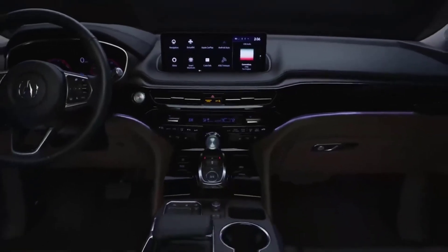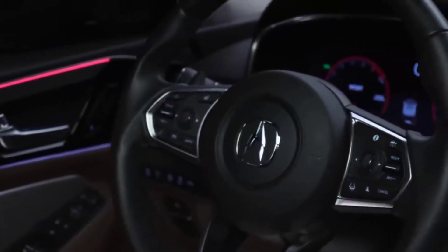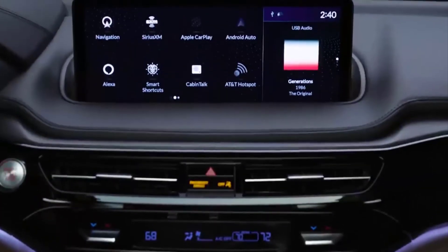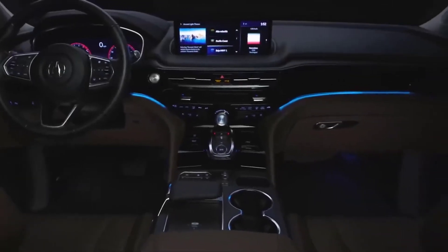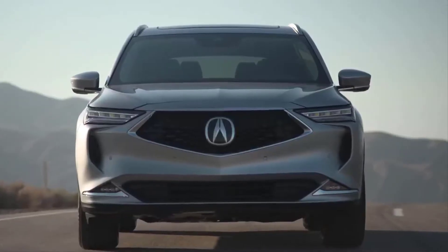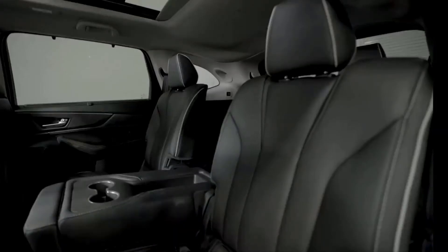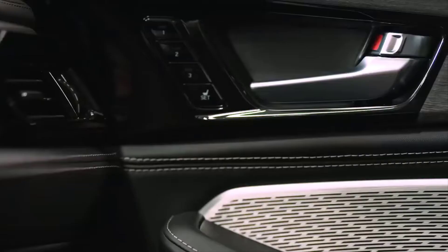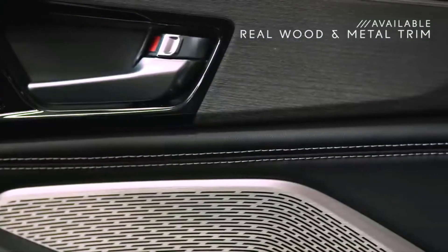The MDX interior has been dramatically redesigned — it's modern and stylish, beautifully crafted, and packed with the latest tech to keep you and your passengers connected. You'll immediately notice how spacious it is inside. Thanks to the wider body, there's more room in all three rows and more headroom for front and third-row occupants compared to the previous MDX.